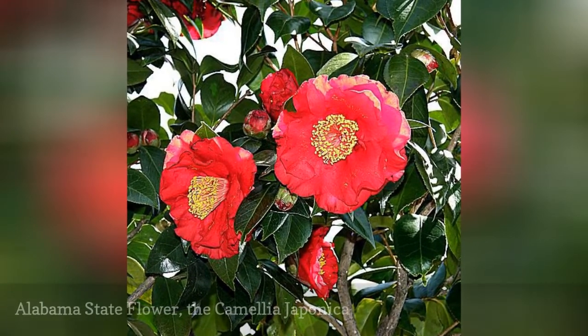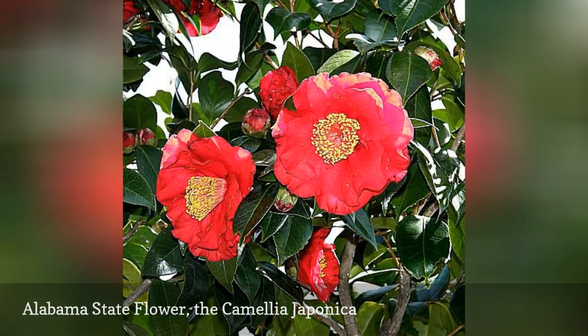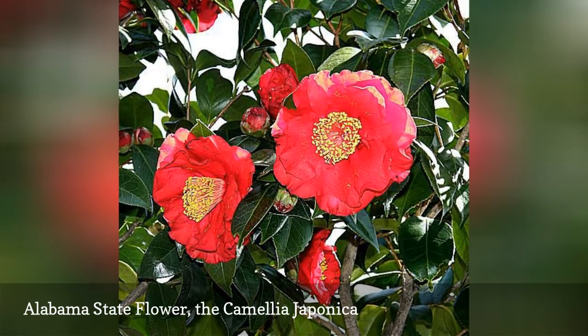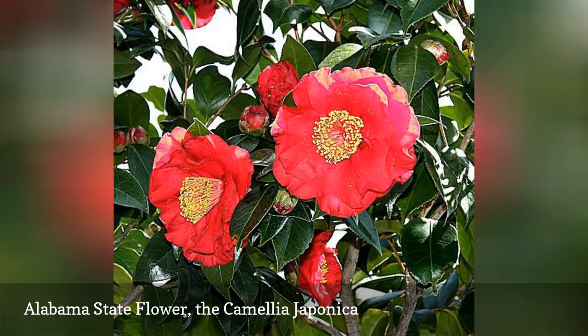The first Alabama state flower, the goldenrod, was made official in 1927. In 1959, it was changed to be the camellia. It was reaffirmed 40 years later in 1999 as the official state flower of Alabama.